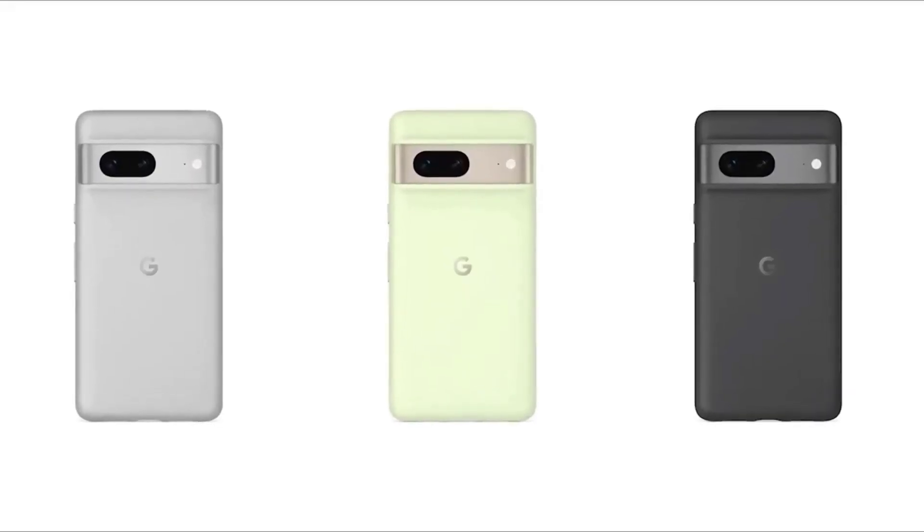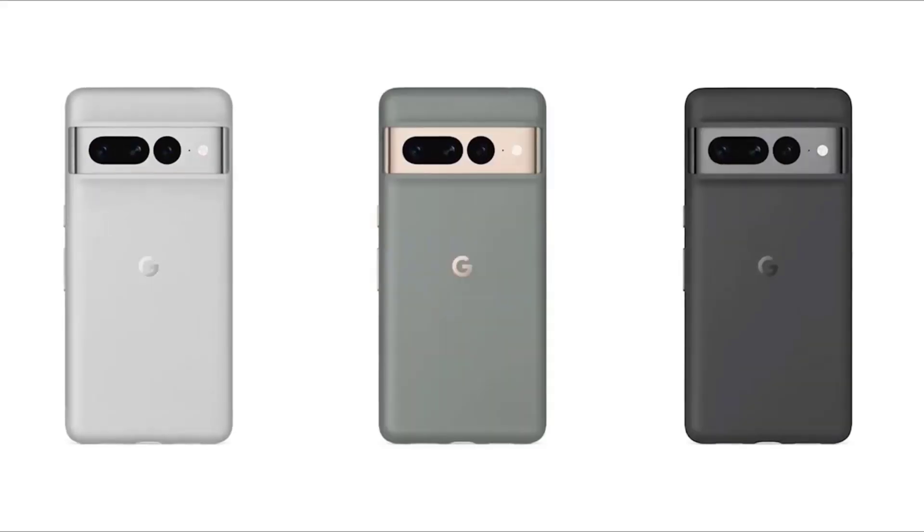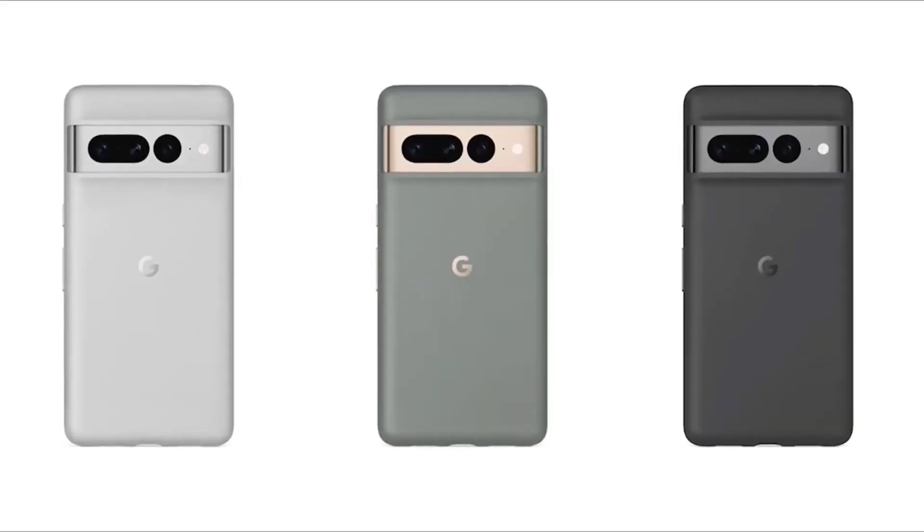The color options you can pick from are essentially black, white, or a third option which is Lemongrass for the regular Pixel 7 and Hazel for the Pixel 7 Pro.